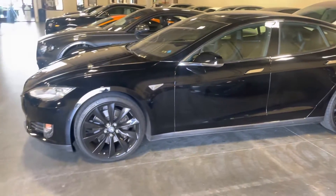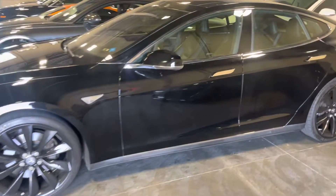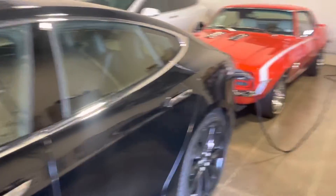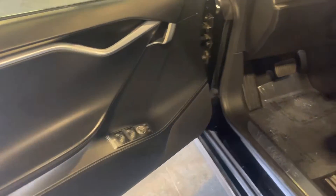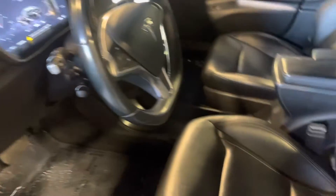Hey Eric, this is the 2016 Tesla. I'll give you a quick video so you can check it out. As you can see, it's in very good mint condition, black on black, very well taken care of. The seats almost look brand new.